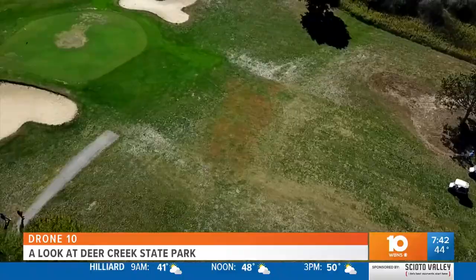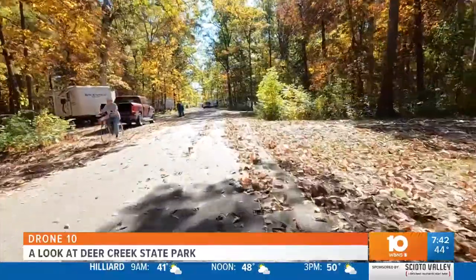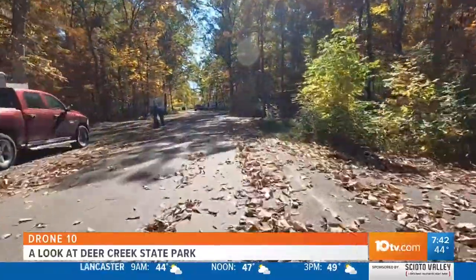We get a lot of people coming to golf, returning customers, and same with the campground. The campground is probably one of our highlights, between that and the lodge.